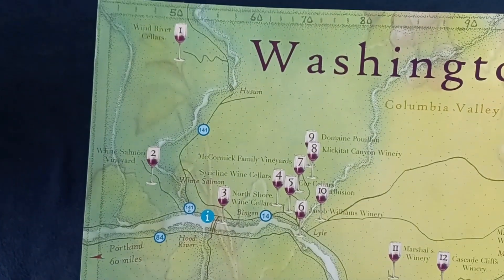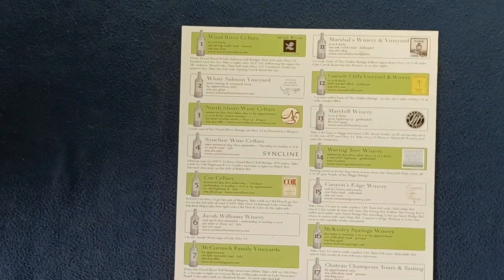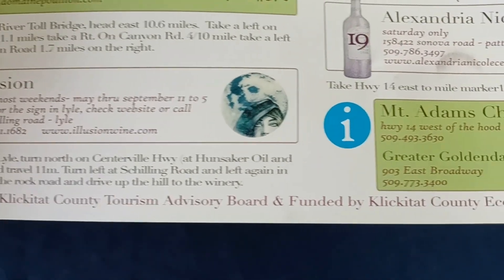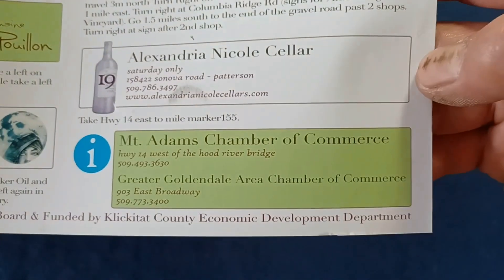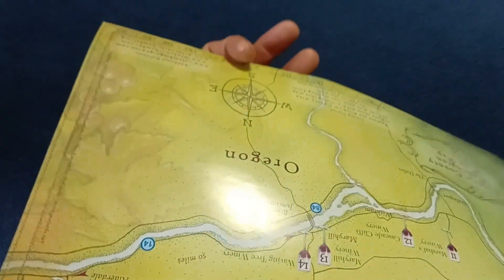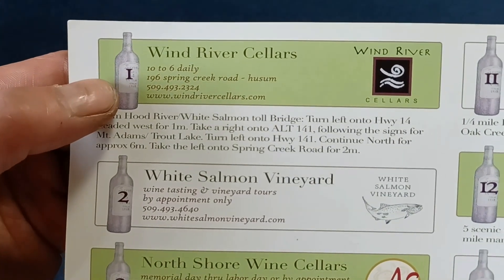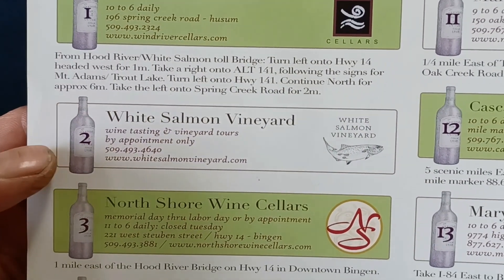Taking a quick look at those winery names, we're now going to flip over and see what the numbers correspond to. On this side, it's published by the Klickitat County Tourism Advisory Board and funded by the Klickitat County Economic Development Department, with Chamber of Commerce information. Numbered 1 through 19, corresponding to the numbers on the map, are the various wineries with hours, a logo for quick identification, and contact info.